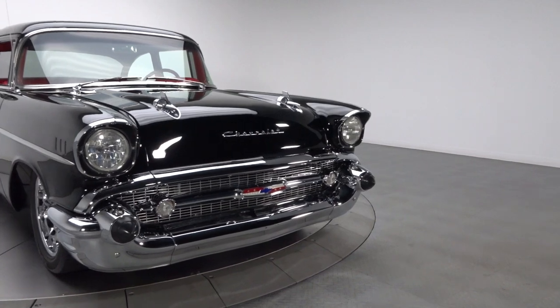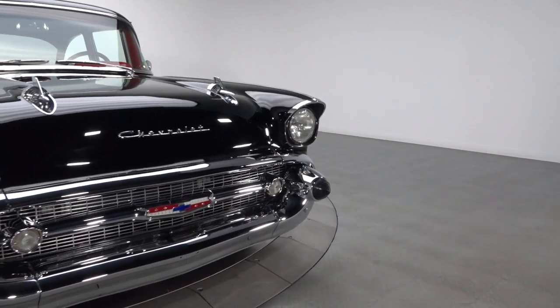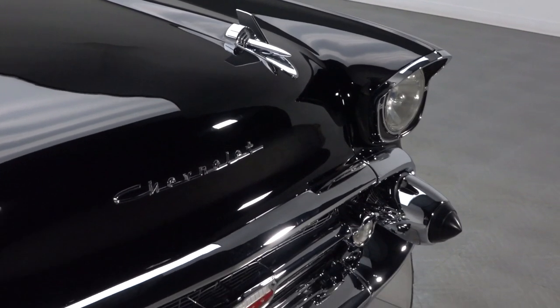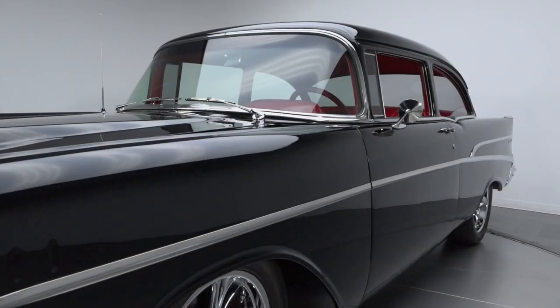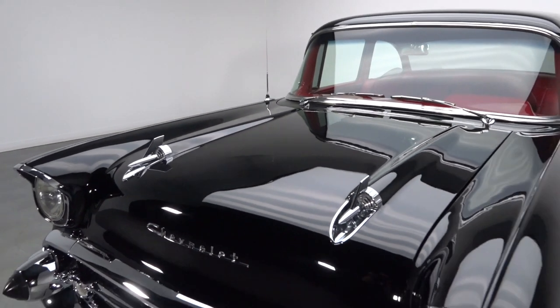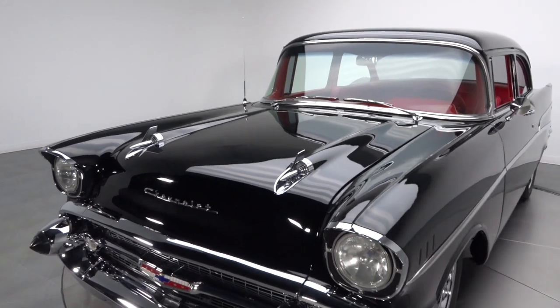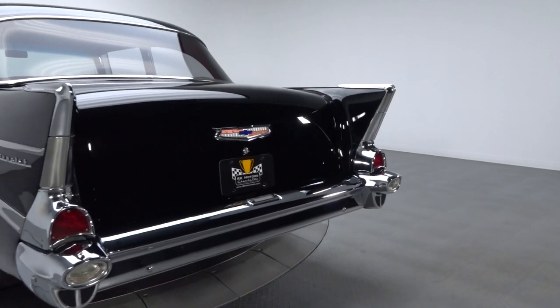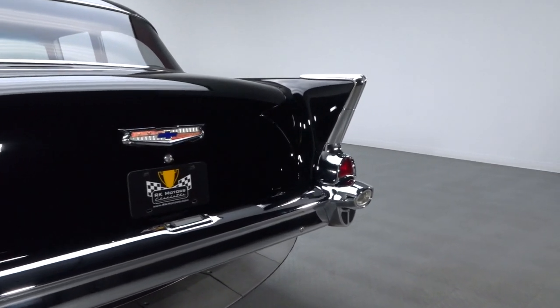Built to turn heads while conquering the road, this sweet Chevy is the beneficiary of a detailed restoration that's as striking as it is clean. A broad bumper traces a correct grille, clear parking lamps, and modern chrome-trimmed headlights. Small mirrors reflect factory door handles, classy quarter scripts, and ornate speed spears. And at the back of the car, another broad bumper traces factory tail lamps and a familiar Chevrolet crest.